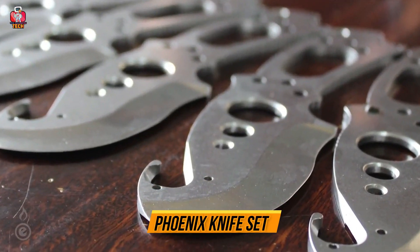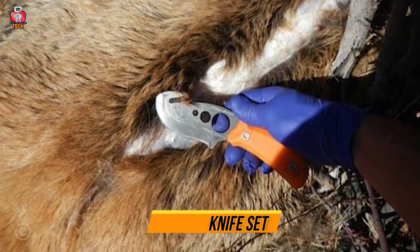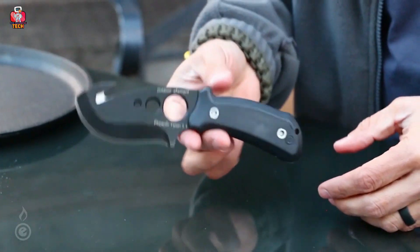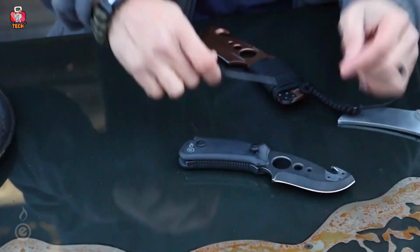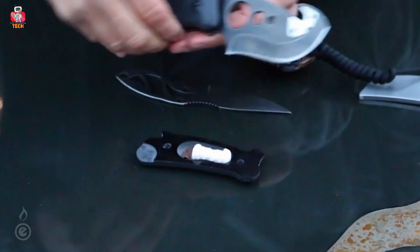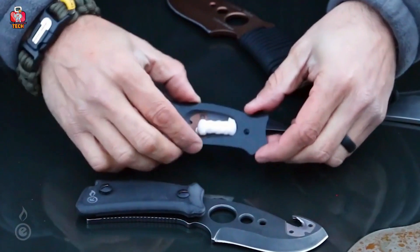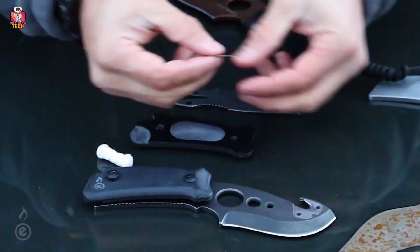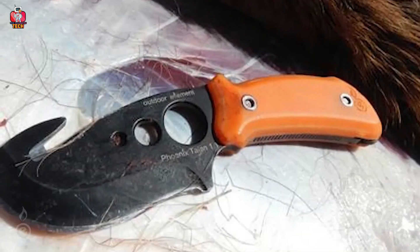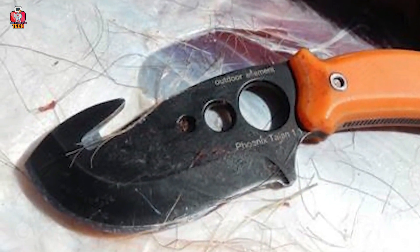9. Phoenix Knife Set. The Phoenix Knife Set comes with the sharpest blades that can cut anything. It is made by Outdoor Element, located in Germany. This knife has a special structure designed to help you get rid of danger when needed. The lower side of the knife acts as a screwdriver, and it comes with different blade shapes so you can change the shape of the knife as you want. The blades are sharp, so you have to change them with care, protecting your hands.